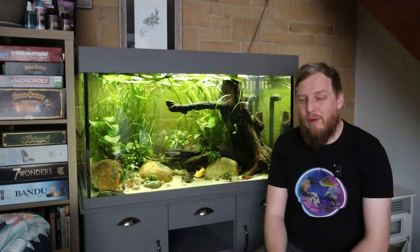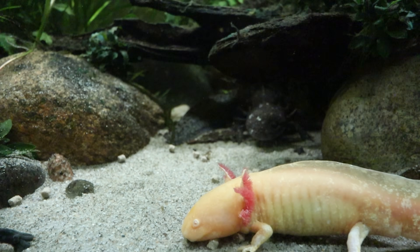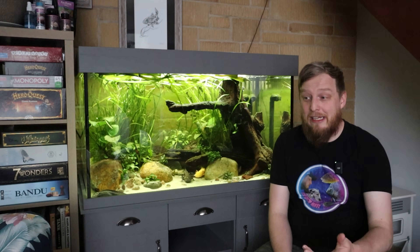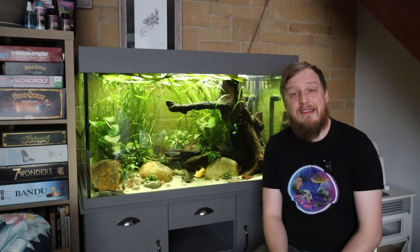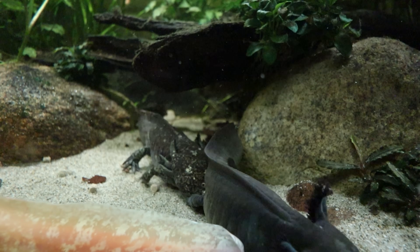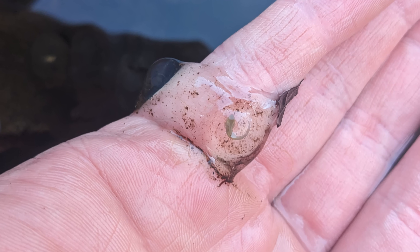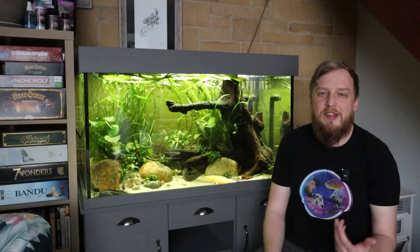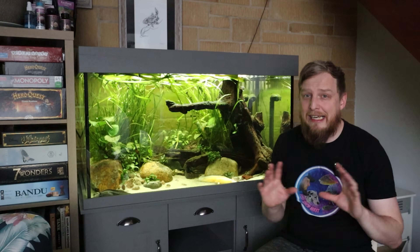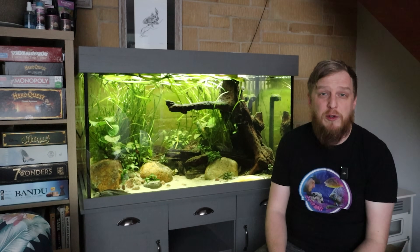Sexing axolotls is fairly simple once they're older. Males have a bulbous area near their tail and back legs, while females are a little chunkier and more rotund as they hold eggs. As for breeding, it's fairly easy — the group behind me have bred several times. As long as you maintain the aquarium, provide good hiding and spawning spots, and feed them quality food, they'll generally spawn of their own accord. The eggs look like frogspawn — clear balls with dots — scattered around the aquarium, taking a couple of weeks to develop and hatch.